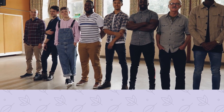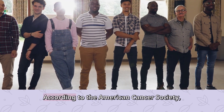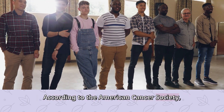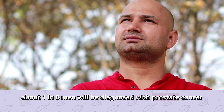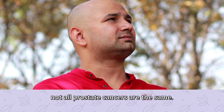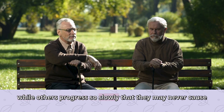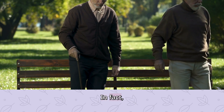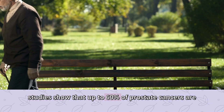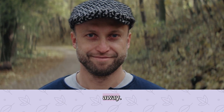First, let's talk numbers. Prostate cancer is one of the most common cancers in men. According to the American Cancer Society, about one in eight men will be diagnosed with prostate cancer in their lifetime. That's a big deal. But here's the thing — not all prostate cancers are the same. Some grow fast and need immediate treatment, while others progress so slowly that they may never cause problems. In fact, studies show that up to 60% of prostate cancers are low-risk and may not require aggressive treatment right away.